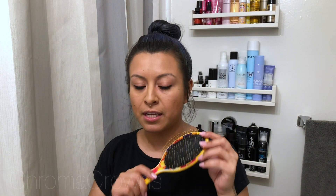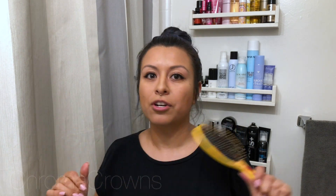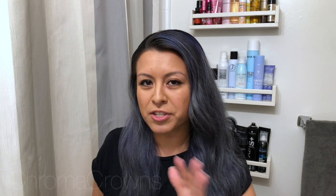So the first step is to brush out this mop. I'm going to be using my Wet Brush — I love this thing. It's going to help detangle my hair without causing any type of breakage because these bristles are so nice and soft; they're not going to rip through my hair. Number one: brush your hair out.